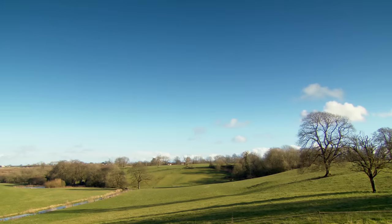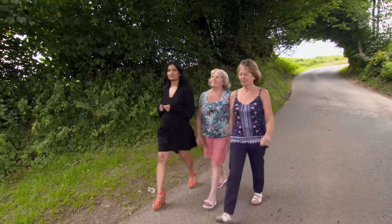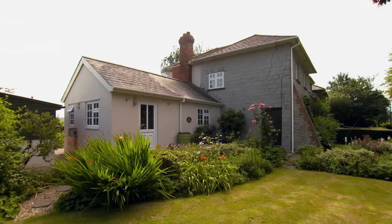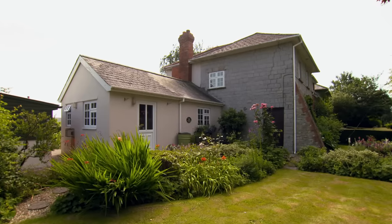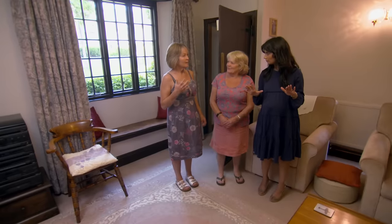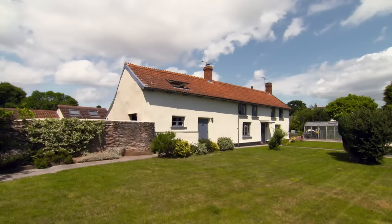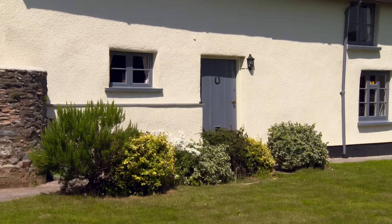On today's show, a retired teacher with help from her sister hopes to find a country home closer to family. Property hunting is a steep learning curve. I sense a little bit of hesitation — this is one room, isn't it? But one house is clearly top of the class.